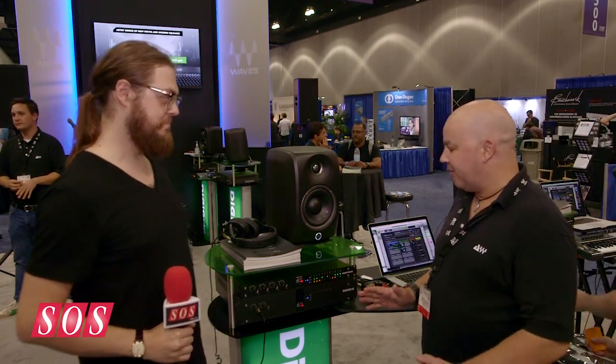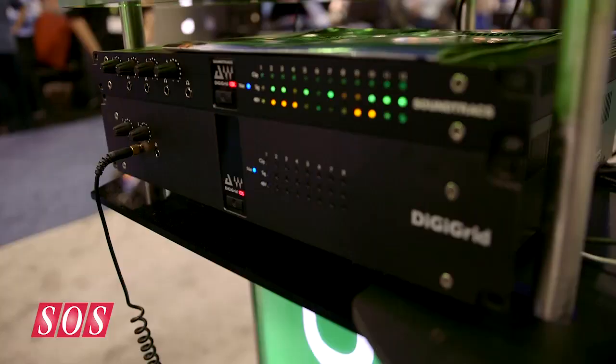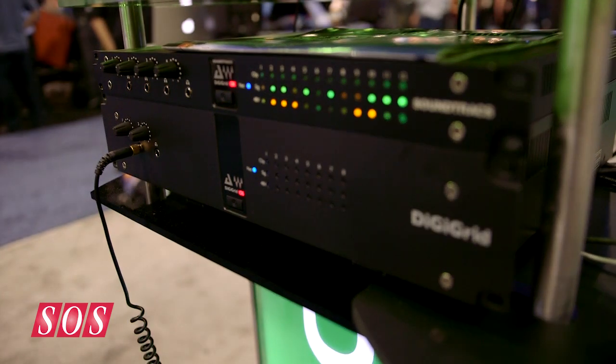We have two different platforms for DigiGrid. We've got the HD, HDX and HD native side, which is the DLS behind me, and we've also got the iOS, IOX, and IOC, which is low latency recording with all of your plugins active for any native DAW — we're talking 0.8 milliseconds of latency. These boxes give you the ability to network your IOs from one room to another through DSP over ethernet, and also move DSP from one room to another depending on which station needs it most.